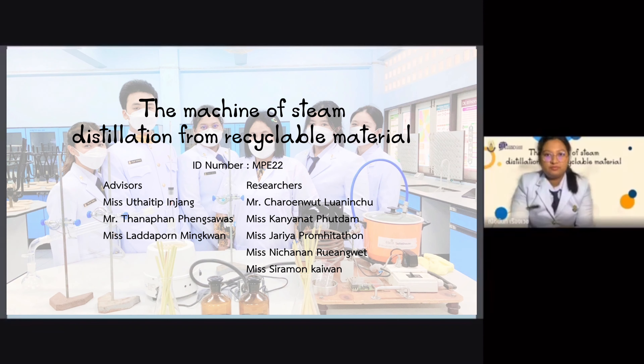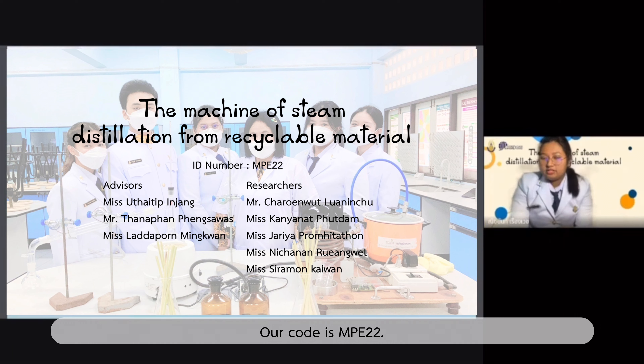Good morning ladies and gentlemen. Our course is MPE22. Today we would like to present our project: the machine of steam distillation from recyclable material.